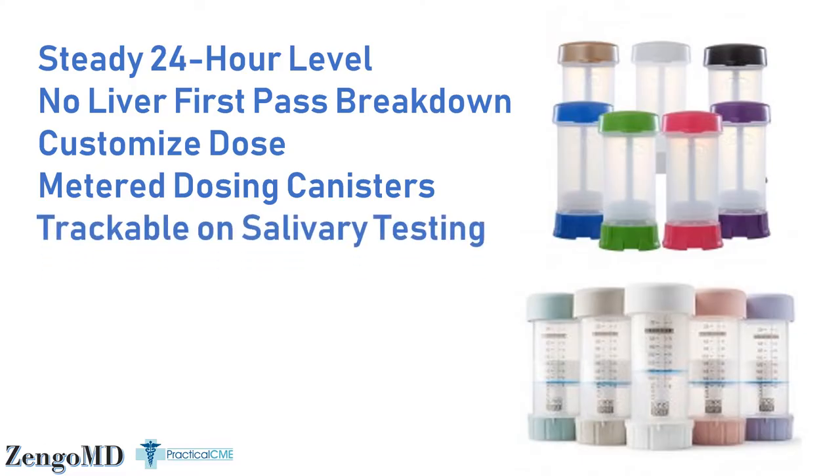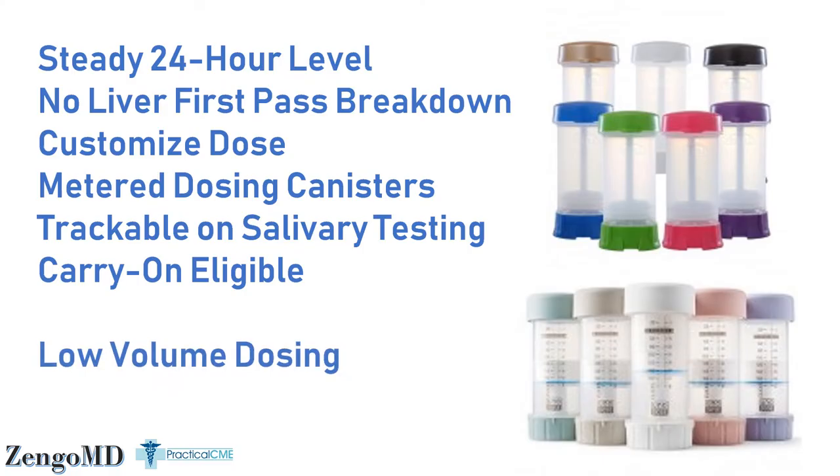All of these levels are trackable on salivary testing, so you don't have to worry about calculating what the liver might do to the hormone before it even gets to the tissue. They're carry-on eligible — small enough to put in your bag of gels and liquids and take in your carry-on. A couple of things specific to the creams we prescribe and dispense in our office: we use low-volume dosing. We specifically make your dose at 2 clicks, or 0.5 cc. Most other compounders dispense your dose in 4 clicks — twice as much volume to rub in, twice as much skin surface area needed.